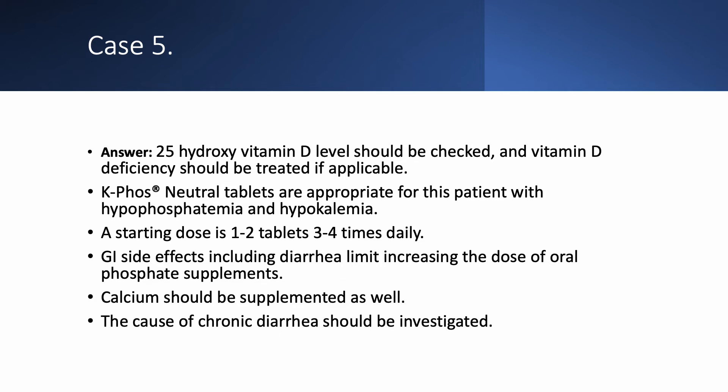K-Phos Neutral tablets are appropriate here because he has both low potassium and low phosphorus — replacing both at once. Give one to two tablets three to four times a day. The main GI side effect is, unfortunately, diarrhea — and this patient already has diarrhea, so we have to be careful as this limits how much we can use. We also need to supplement calcium and try to identify and fix the cause of the chronic diarrhea.